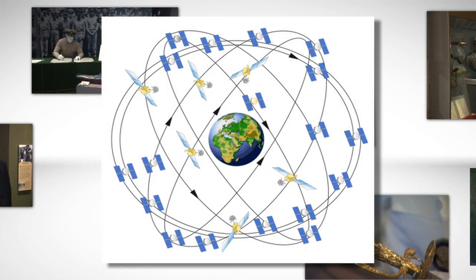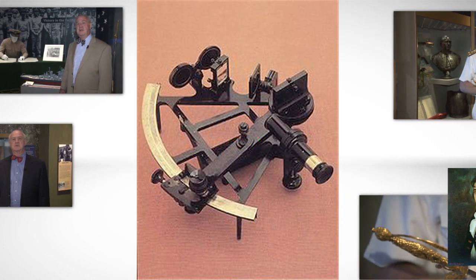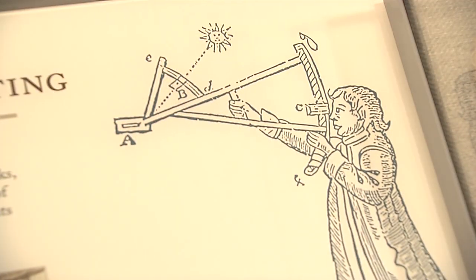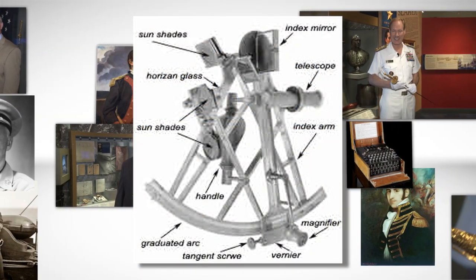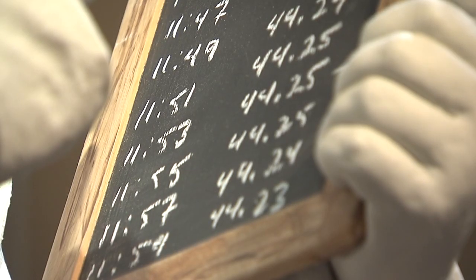Until the advent of the global positioning system, navigation relied heavily on a tool called a sextant in order to identify a position. Using time, angular sightings of the moon, sun, and Polaris the North Star, as well as other basic calculations, sailors in the U.S. Navy could pinpoint their location with surprising accuracy.